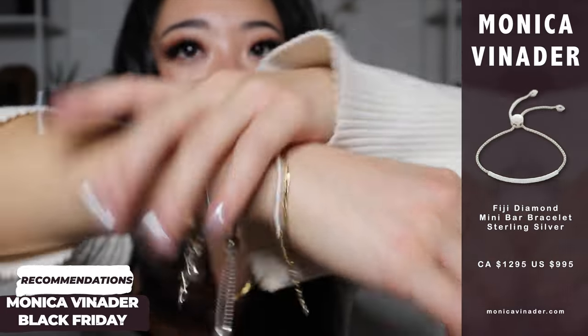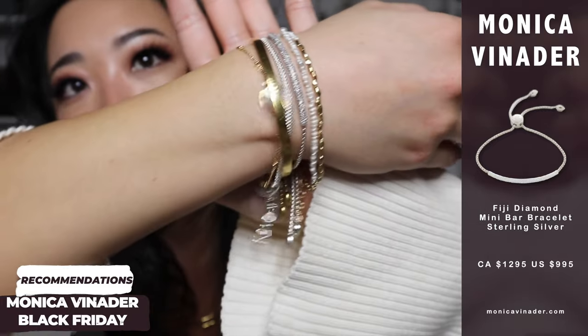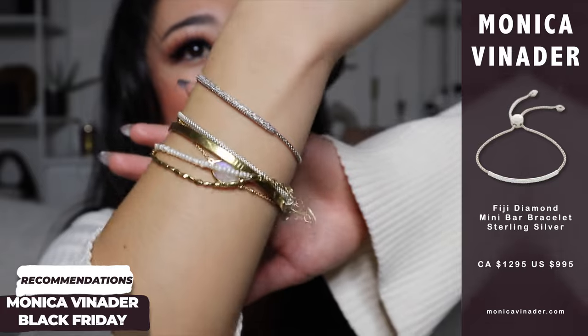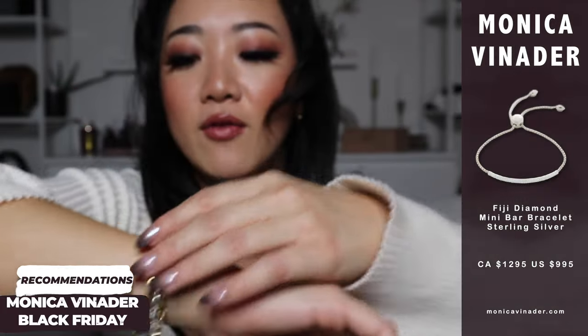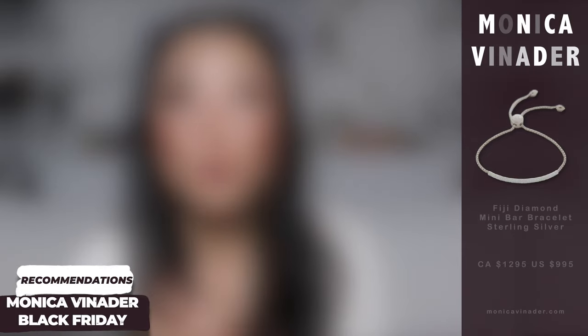This is what the pearl bracelet looks like on its own — I kept it a little loose. When you put it all together, this is what the full bracelet stack looks like. This is my stack from Europe, minus the one I just got today. I just think it's so pretty and it really elevated my entire style.